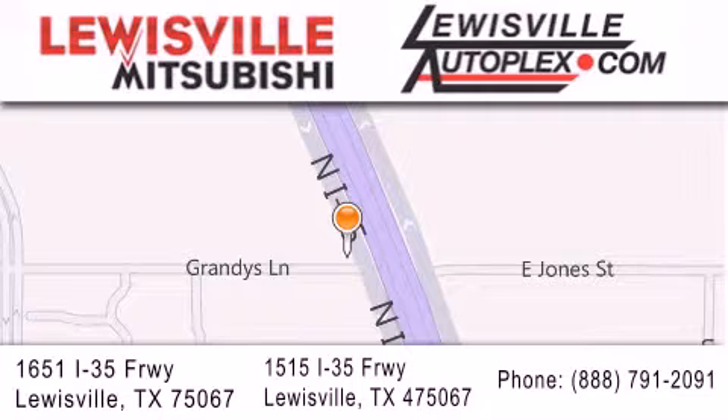We are conveniently located in Louisville on Interstate 35 between Corporate and Business 121.